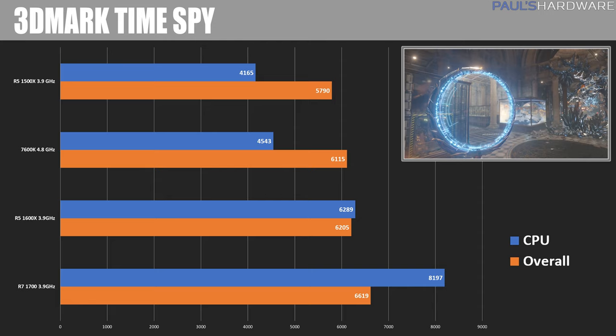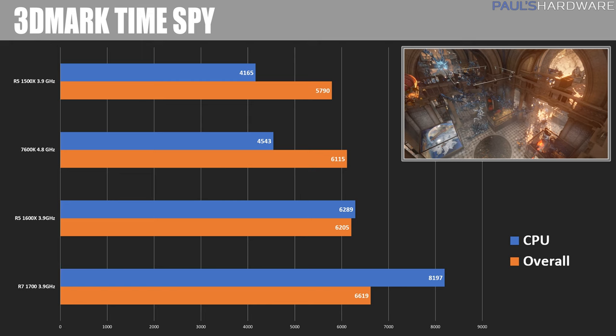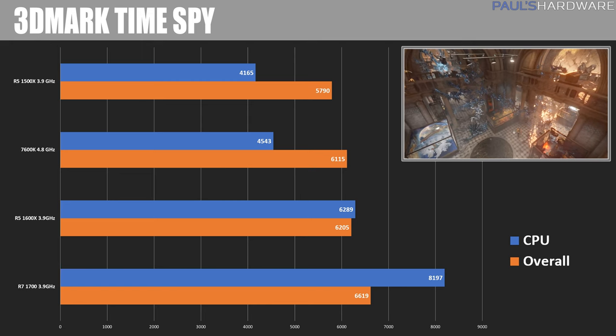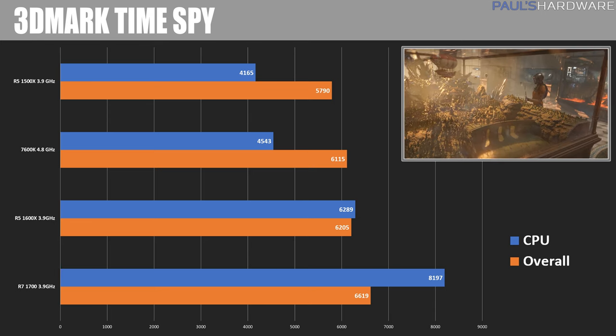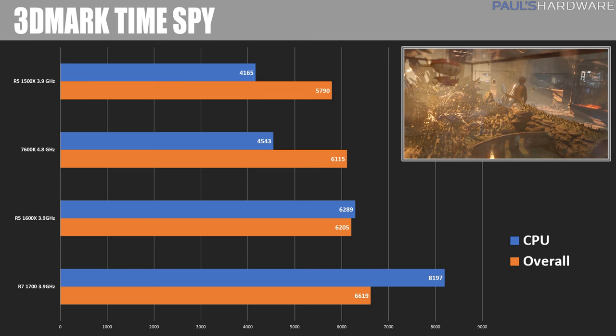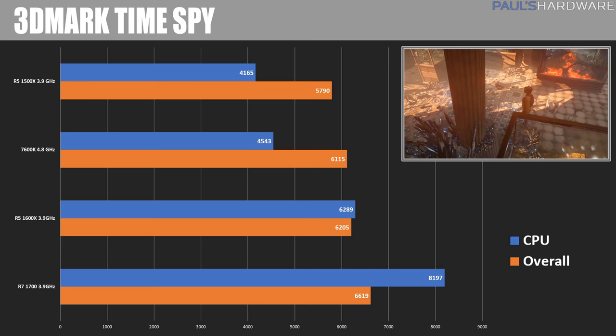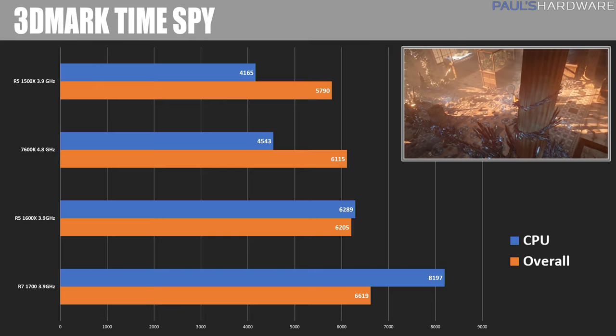3DMark Time Spy is a DirectX 12 benchmark, and here the R7 1700 shines in both overall and CPU performance. The 1600X was also able to overtake the 7600K in this test, largely due to the CPU score. So in situations where the CPU is taken more into account than the GPU, you can see better performance from the 1600X than the 7600K.